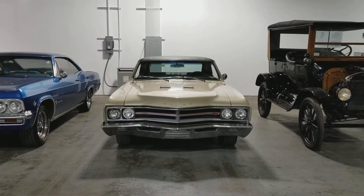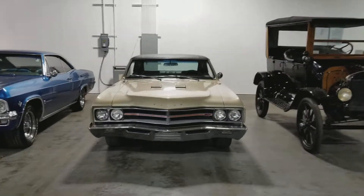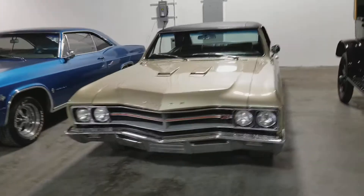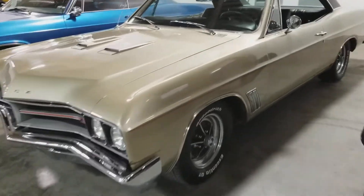Hey guys, Mitch with I-95 Muscle. Got a super rare 67 GS400 wanted to share with you. See if we can do a quick walk around and see if it feels like firing up. Car starts up super easy so I'm sure it won't be a deal.